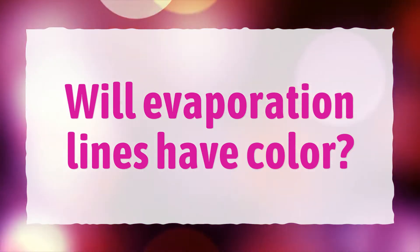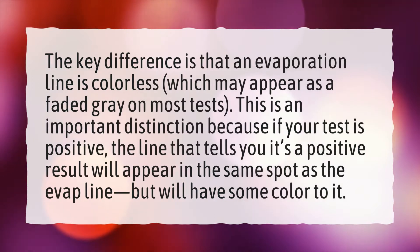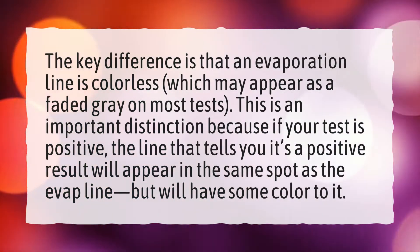Will evaporation lines have color? The key difference is that an evaporation line is colorless, which may appear as a faded gray on most tests.